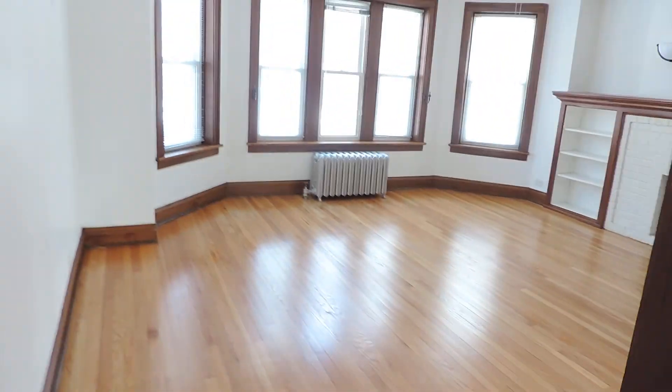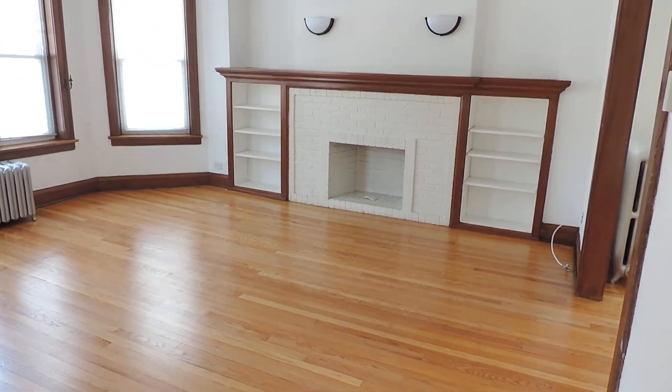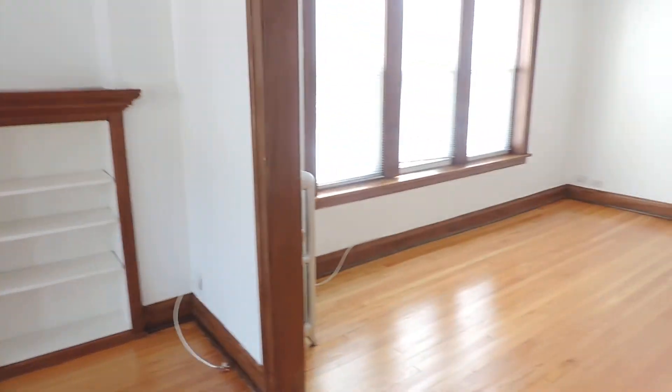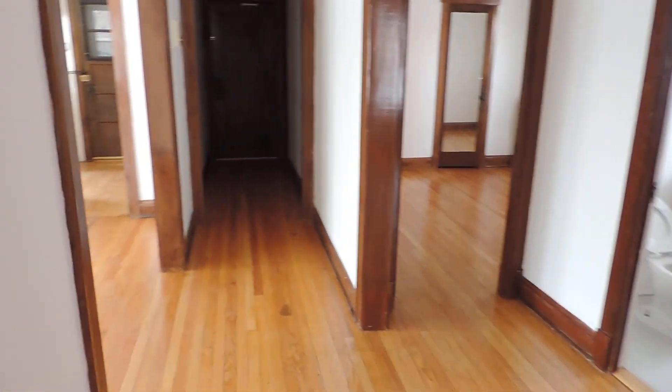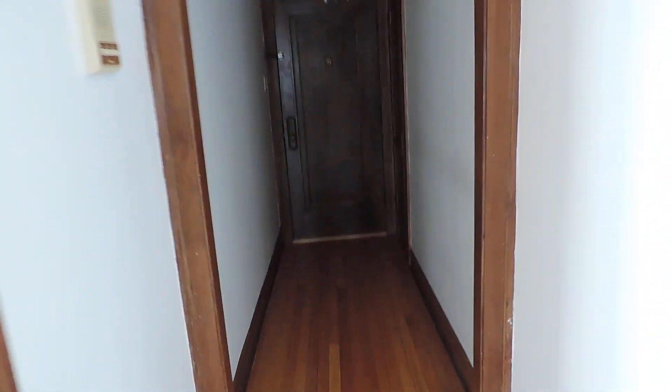I'm just going to walk into the living room to show it one more time — decorative fireplace, big room, my voice echoes a little bit. Going through the dining room — a lot of light in this apartment. You can see into the kitchen, and then back this way we can see toward the front door. So that's all there is. Thank you for watching.